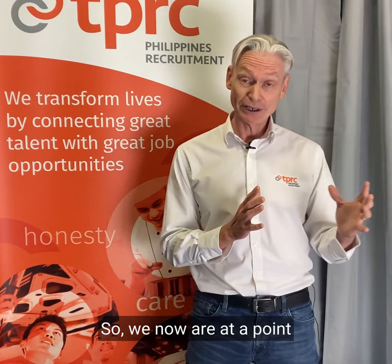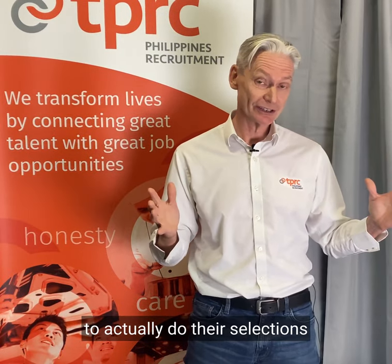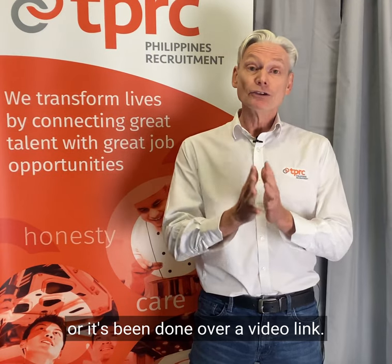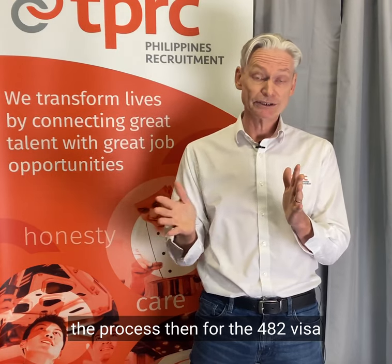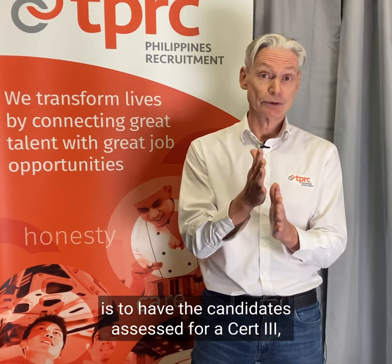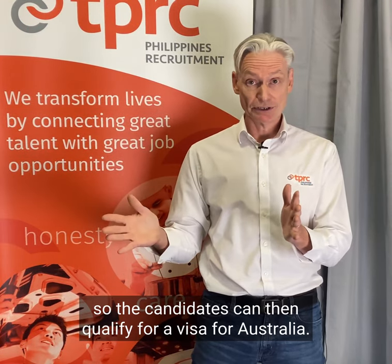We are now at a point where we have a lineup of candidates, and our client has either gone to the Philippines to do their selections or it's been done over a video link. Once we've selected our candidates, the process for the 482 visa is to have the candidates assessed for a Cert III or in some cases a Cert IV, so the candidates can qualify for a visa for Australia.